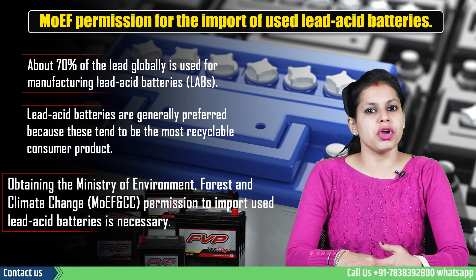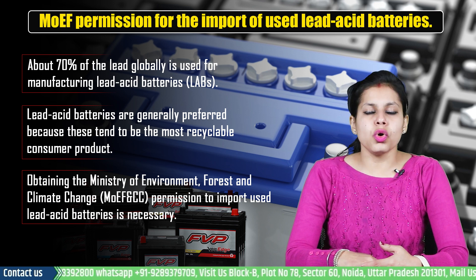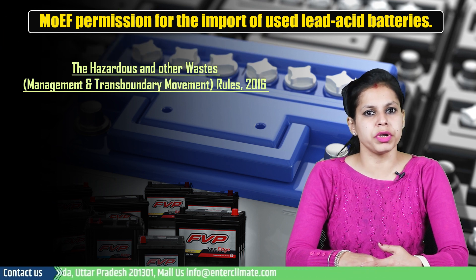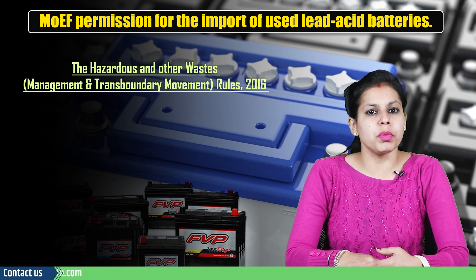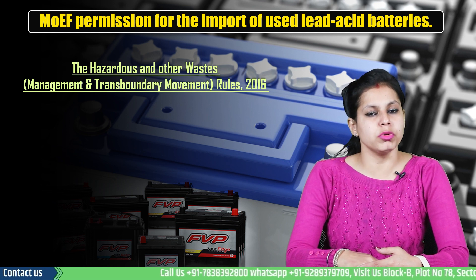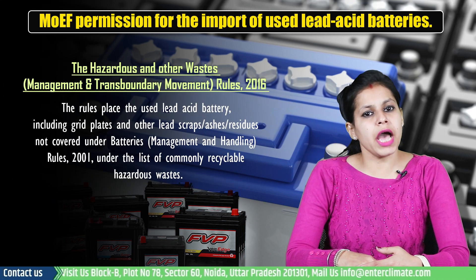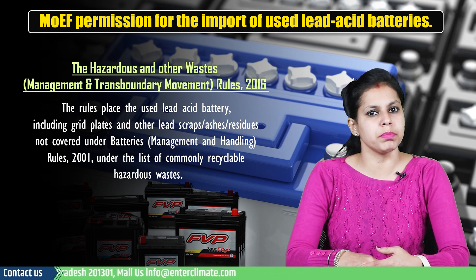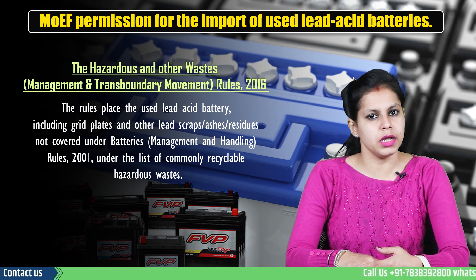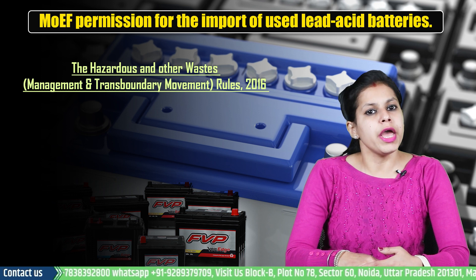To do so, obtaining the Ministry of Environment, Forest and Climate Change permission to import used lead acid batteries is necessary. To promote the import of used lead acid batteries in an environmentally sound manner, MOEF came up with the HWM Rules 2016. The rules place used lead acid batteries including grid plates and other lead scraps, ashes, and residues not covered under Batteries Management and Handling Rules 2001 under the list of commonly recyclable hazardous waste. Besides setting roles and responsibilities, the rules describe the process of applying for MOEF permission.